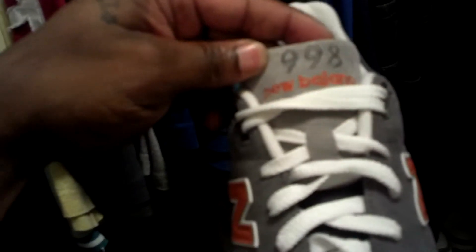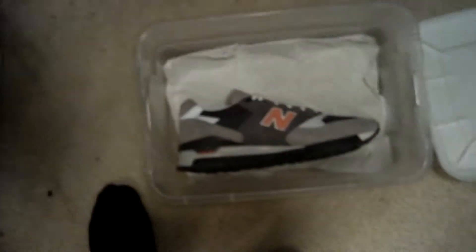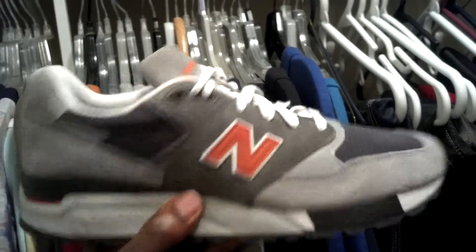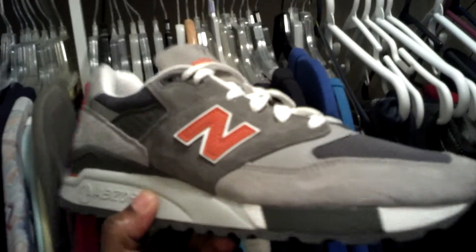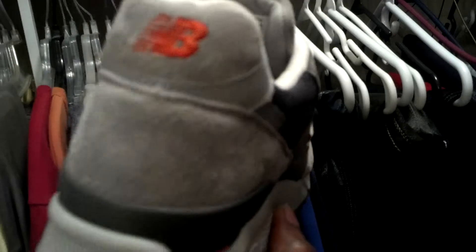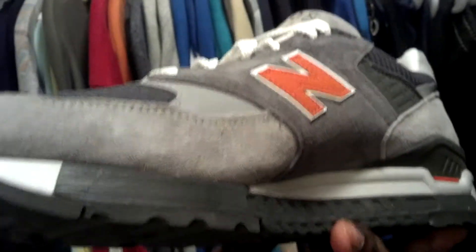84 bucks — couldn't pass it up. I'm not really sweating the box because you know, I got my own. So yeah man, this is the latest pickup. I like them. What y'all think? I mean, you don't gotta like them — I love them. I'll have more pickups coming along the way in days to come.